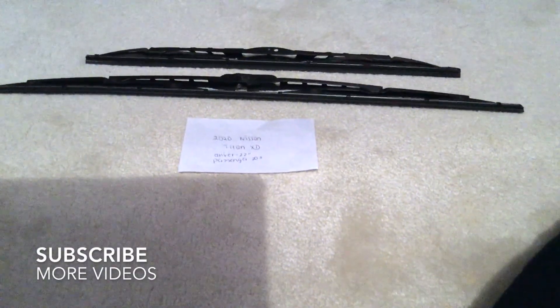Hello everybody and welcome back. Today we're going to be talking about changing the wiper blades for the 2020 Nissan Titan XD.